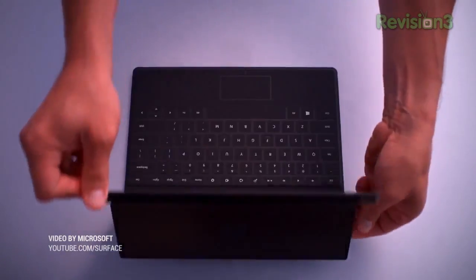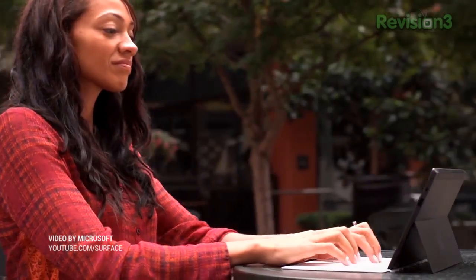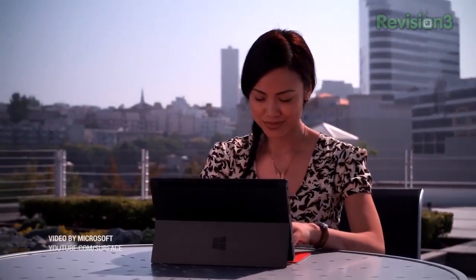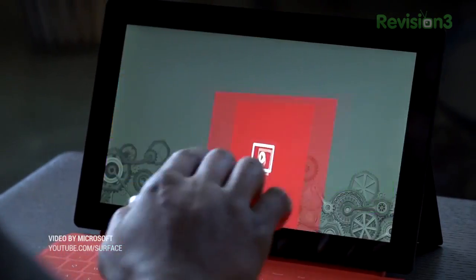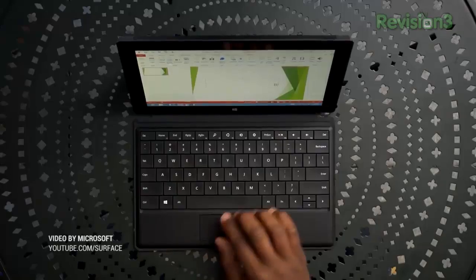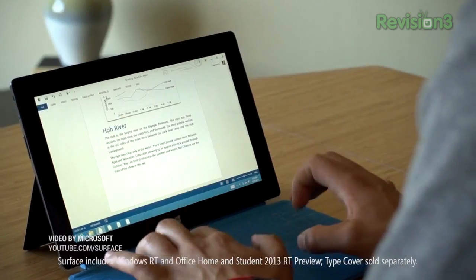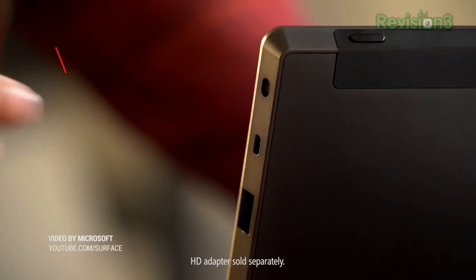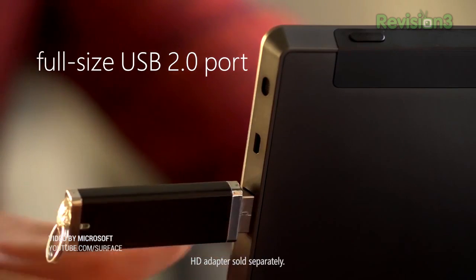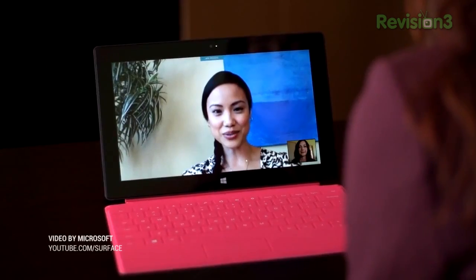HTC R7 and R12 Windows RT tablets are supposedly due in Q3. The names have meaning — the numbers represent screen size, so a seven-inch and a twelve-inch tablet, and the R may stand for the RT version of Windows. Phone Arena reports the R7 will ship with a quad-core Snapdragon 800 clocked at 2.3 GHz, 16 gigs of expandable storage, a 13-megapixel camera, and 2 gigs of RAM.